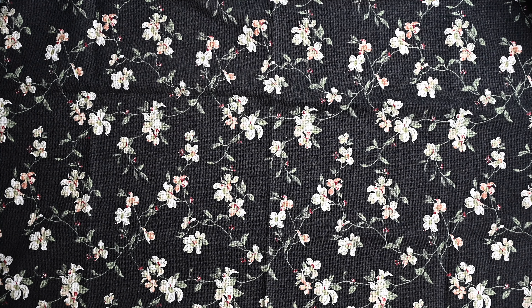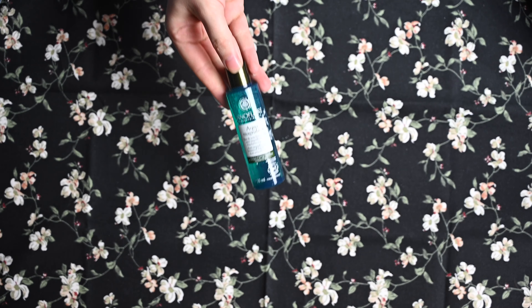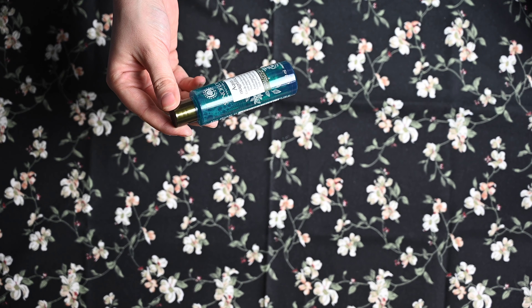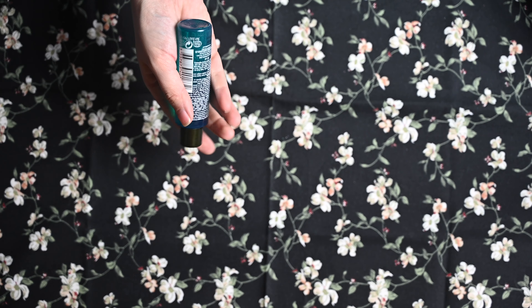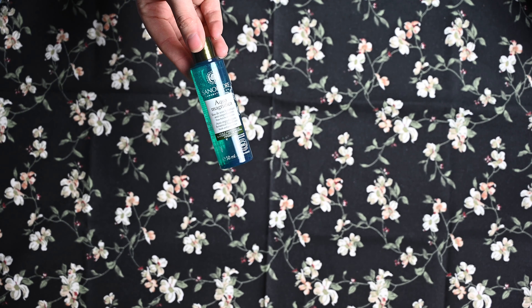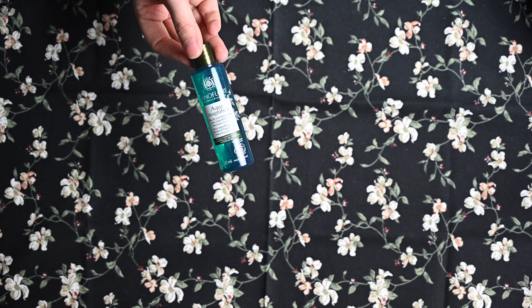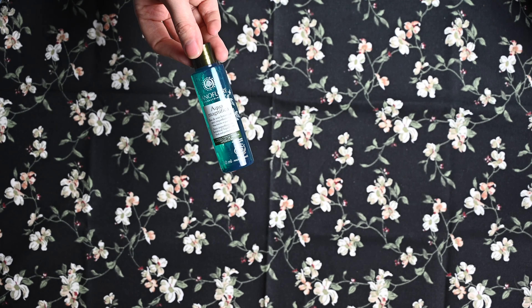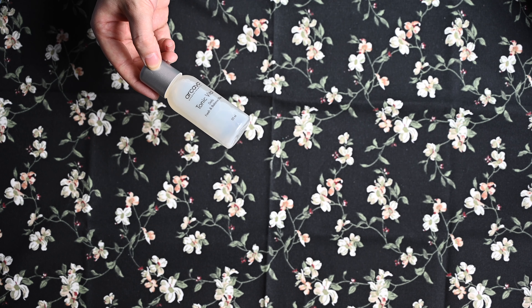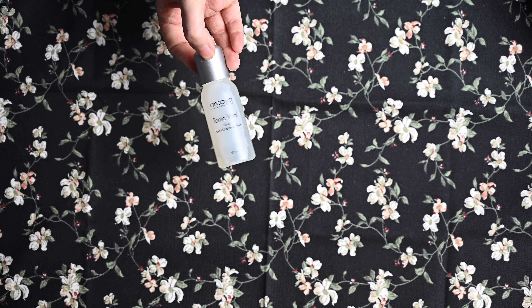Das war es aber noch nicht – wir haben noch einige Sachen mehr. Von Sanoflore Aqua Magnifica Anti-Imperfection Botanical Liquid Care Fresh and Purified Skin – botanisch klärendes Tonic gegen Unreinheiten. Unreinheiten habe ich jetzt zwar nicht so schlimm, aber für meine Belange wird das auf jeden Fall eine Zeit reichen. Dann noch von Akaia Tonic Vital A Daily Fresh and Balanced Effect – den passenden Toner dazu. Das spricht mich von der Verpackung ehrlich gesagt überhaupt nicht an.